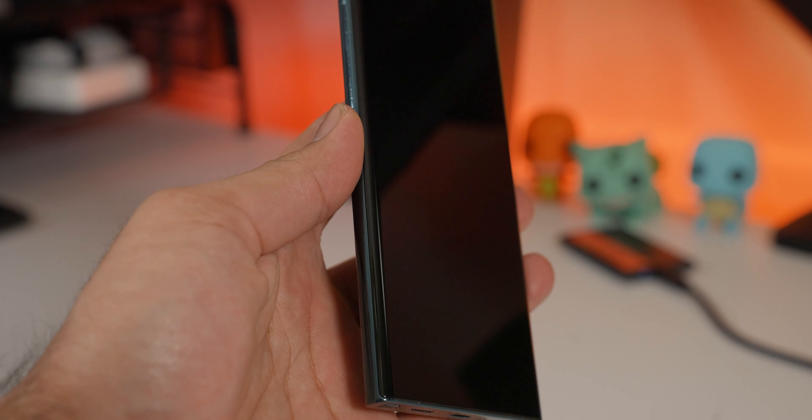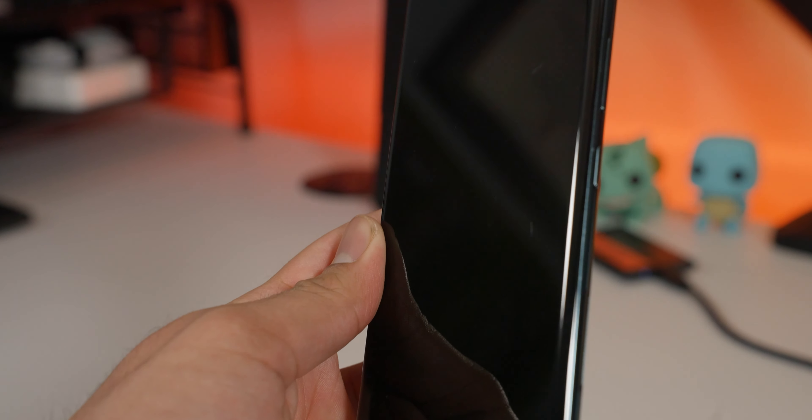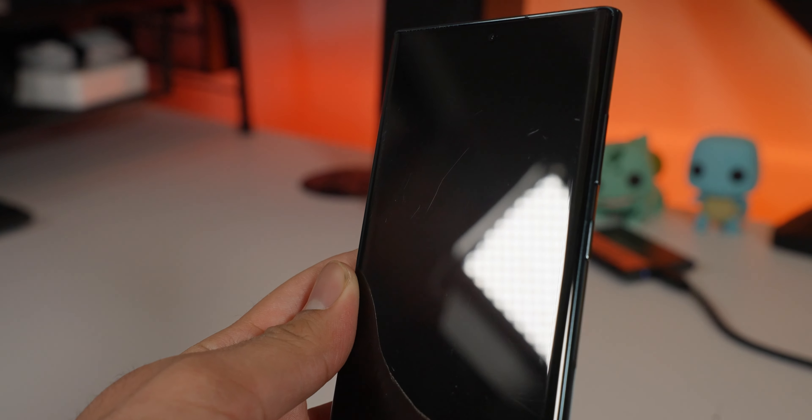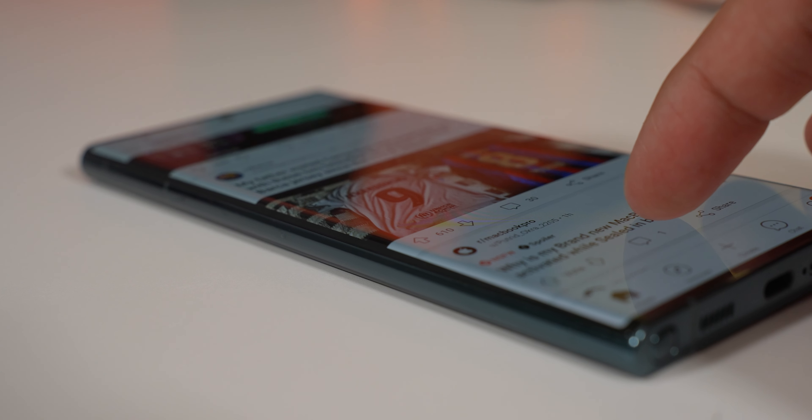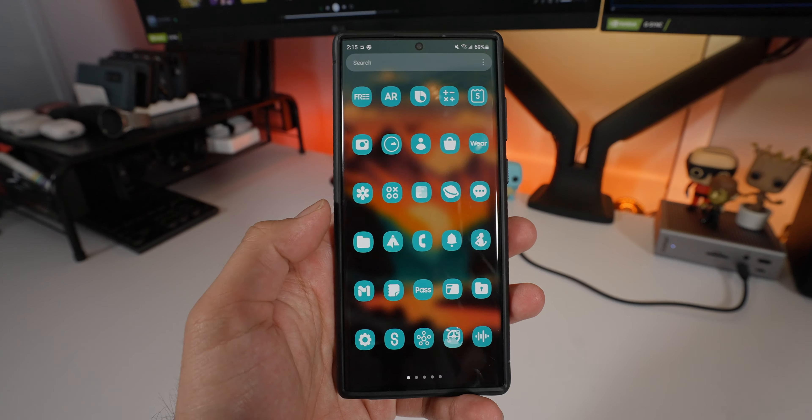Since I use a case I don't really have many dings or scratches. On the display itself I don't use a screen protector so I do have a couple of micro scratches, but the Corning Gorilla Glass Victus Plus is holding up pretty well — not many big scratches or gashes, unlike my OnePlus 10 Pro. It is a curved display, so it's up to you to decide if you like that.